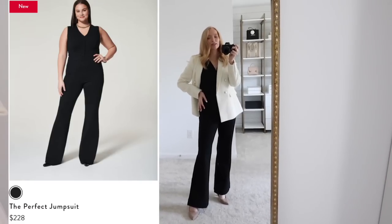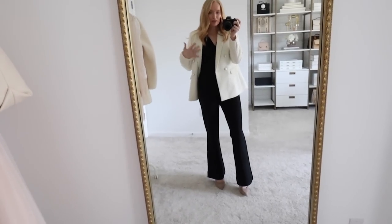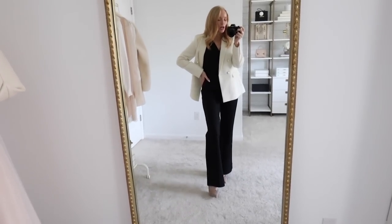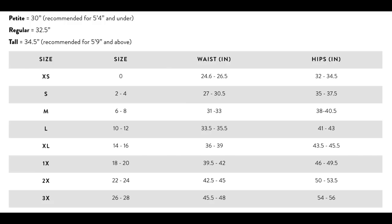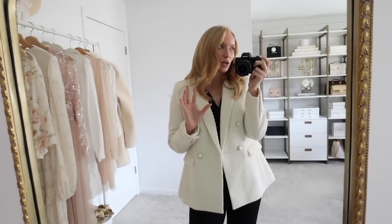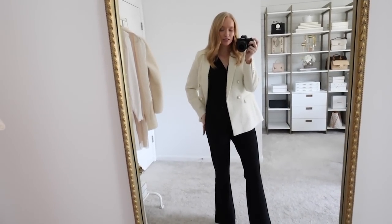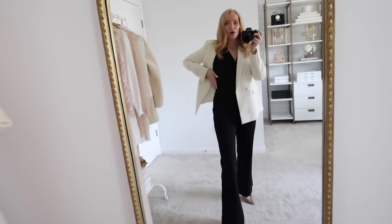Starting off with a new-to-me piece — this is the perfect jumpsuit from Spanx. It's such a fun, versatile piece. I love the flare at the bottom; it really balances out my shoulders. I'm wearing the regular length and it's perfection with a pair of heels. I'm wearing the medium in this. I'm very much a medium — in between a small and medium. With Spanx I usually go a little more conservatively and get a medium in almost everything. It fits perfectly at the hip area and I have a little room in the waist but it still lays really nicely.